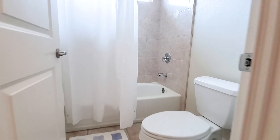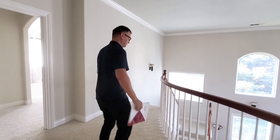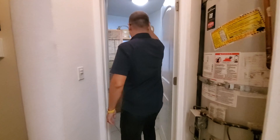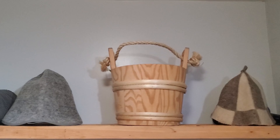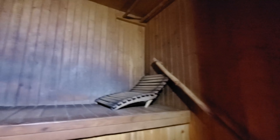Another really big feature is that the jacuzzi tub is separated from the shower. So many people want a shower separate from the jacuzzi, not all in one — and this one has that. The grand island, countertops, and cabinets all look really good. And you know what every woman wants in a house? A big walk-in closet — a huge walk-in closet. Let's take a look at the walk-in closet in this house.